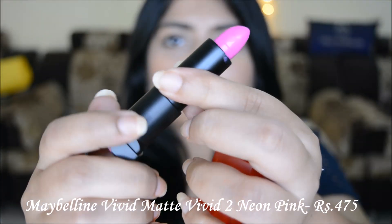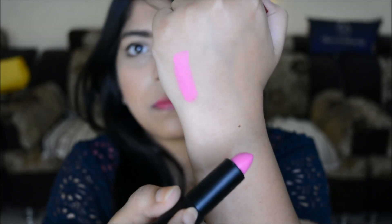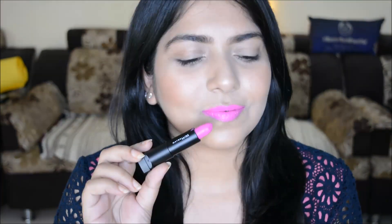First up we have the Maybelline Vivid Matte lipstick in the shade Vivid 2. As you can see, it's a bright neon pink, candy pink shade, and this will look very good on fair to medium skin tones.